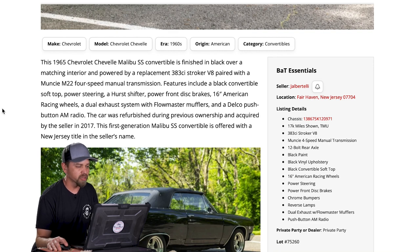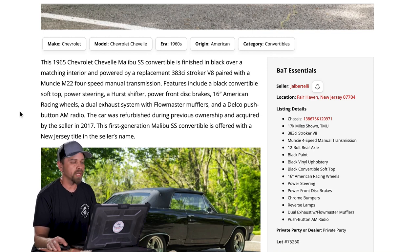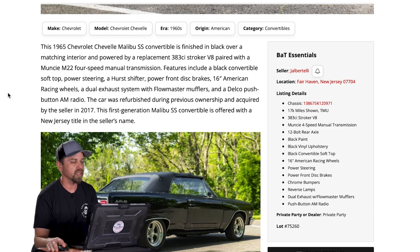It's got the 383 stroker, so that's obviously a replacement engine, not the original one. Most of these had a smaller displacement V8 originally. The Hurst shifter, the four speed — that's kind of cool. You usually don't see too many convertible stick shift cars. It's a little bit more rare due to the fact that a lot of people weren't associating a convertible with a performance car. Some people say a true muscle car is not a convertible. For that reason, not too many were ordered new with a stick shift.